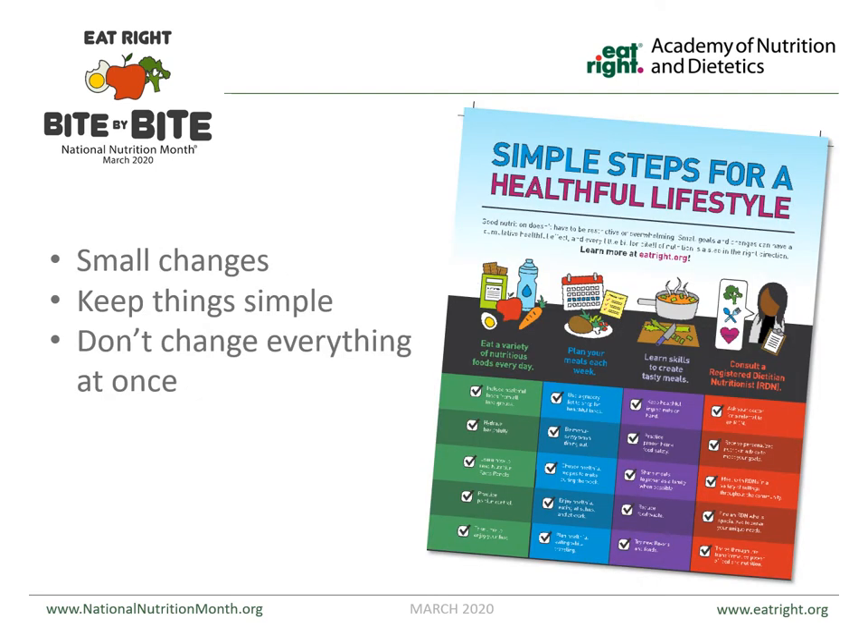There's a wonderful handout on the Academy of Nutrition and Dietetics website at eatright.org, or you can contact the Extension Office and I can mail you a handout. The whole point is we want you to make simple steps for a healthful lifestyle — small changes. Just keep it simple and don't change everything at once, because it's not feasible and it's not going to help you in the long run.